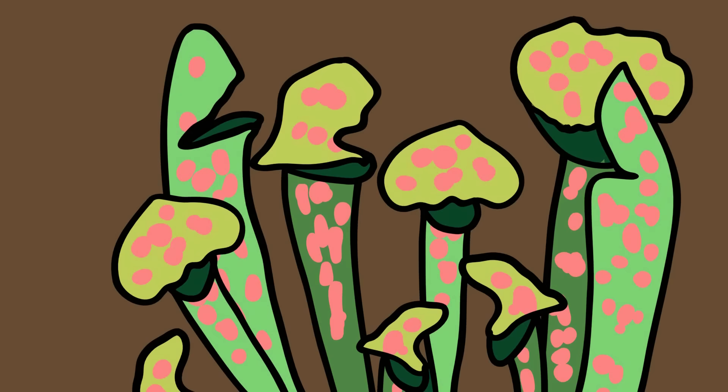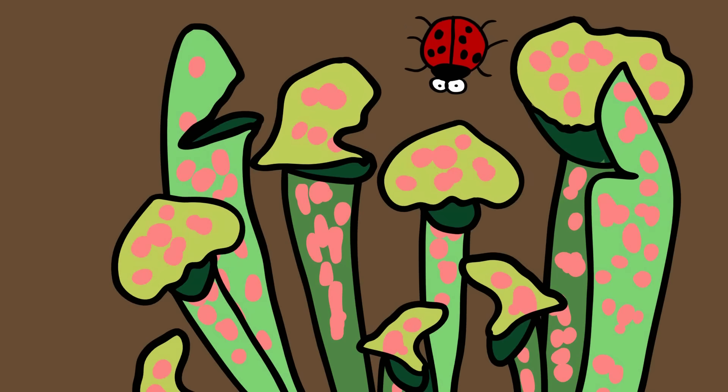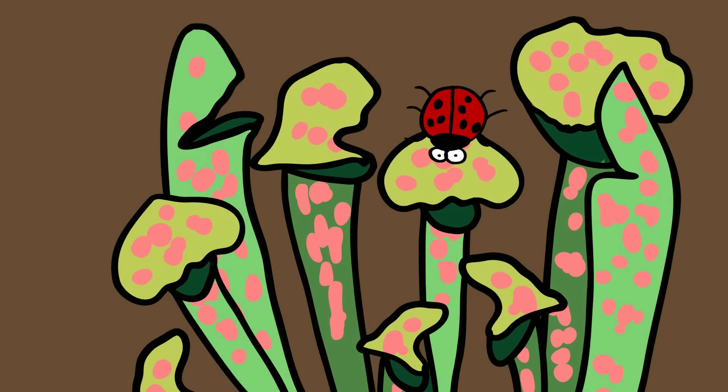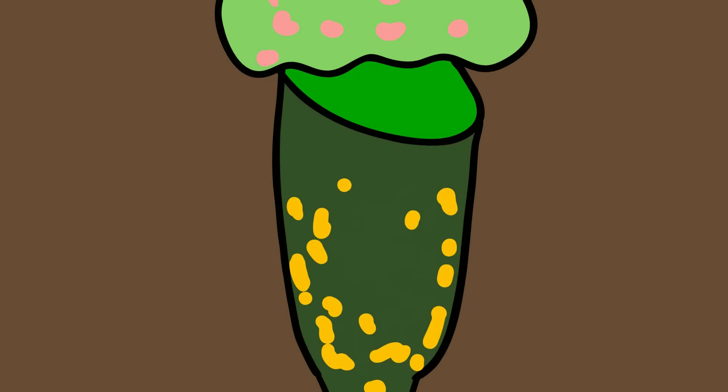The plant's leaves have evolved into a funnel, with a hood-like structure growing over the opening to prevent rainwater from diluting the digestive juices. Insects are attracted by color, smell, and a nectar-like secretion on the lip of the pitcher. Slippery footings, aided in at least one species by a narcotic drug lacing the nectar, causes insects to fall inside where they die and are digested by proteases and other enzymes.